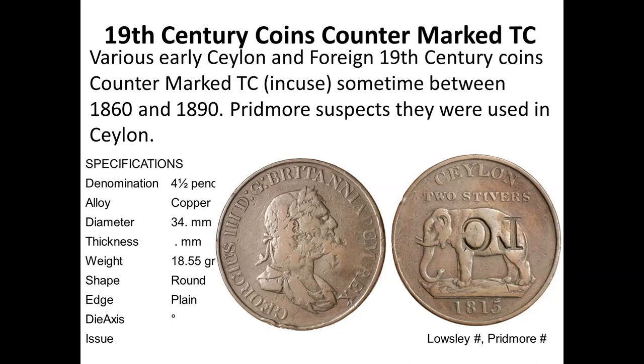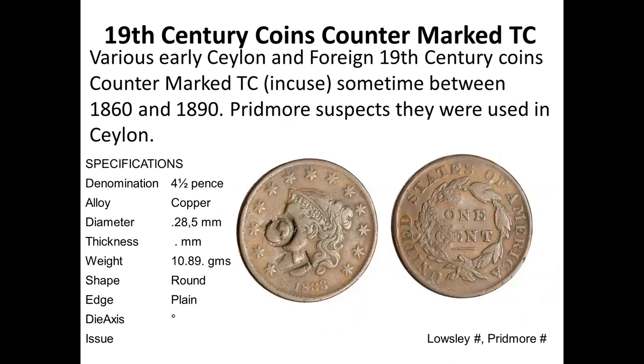There is a suspected relationship involving an American one-cent coin from 1833 that has been countermarked TC. Looking at all the coins found with this countermark, they must have been countermarked after about 1860, since coins up to about 1860 bear the TC mark. Usage of these tokens stopped around 1890, so it's estimated they were used between 1860 and 1890. Whether TC is actually a Ceylon token remains uncertain.